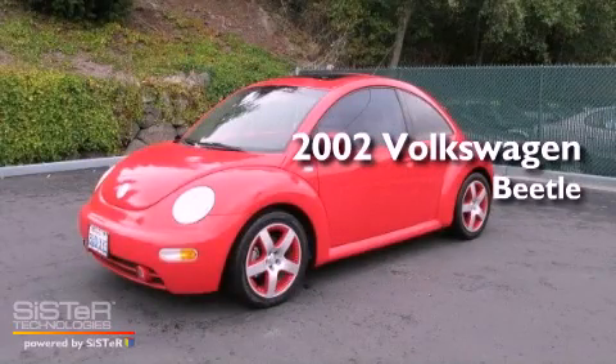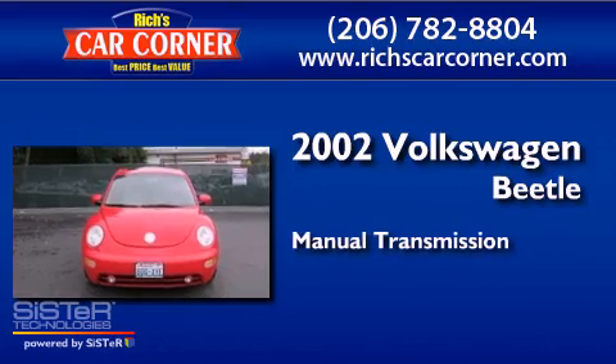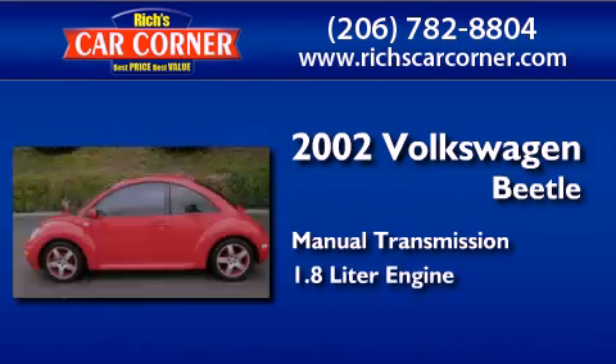This is a 2002 Volkswagen Beetle. This four-door sedan has a manual transmission and a 1.8 liter engine.